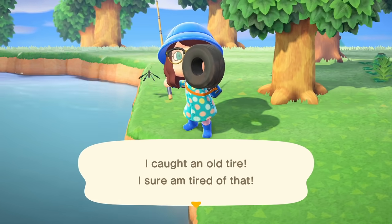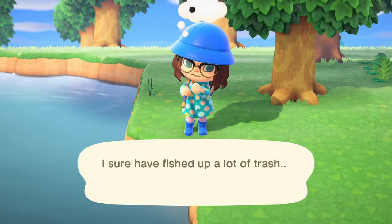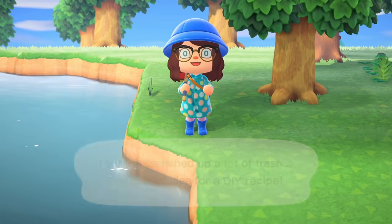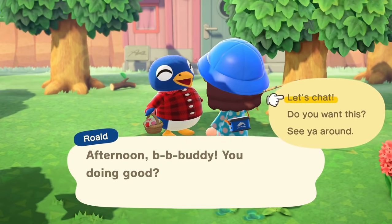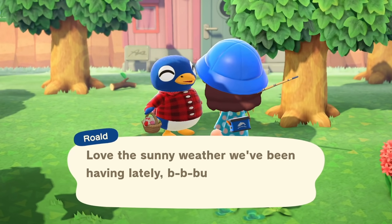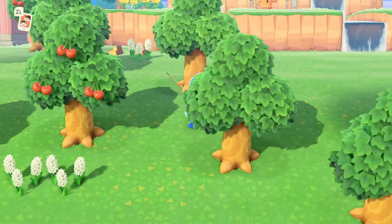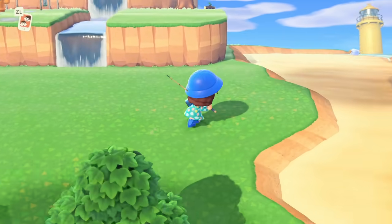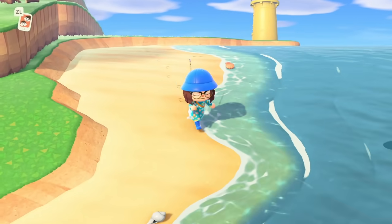This glitch particularly sucks because you may have picked a villager specifically for what their house looks like. What I initially was reading was that this glitch was only happening to people who had been time traveling during the move-in process — they would time travel to move the villager in faster and then time travel back to the current time and find the exterior was wrong. But after looking more into it, this seems to also be happening when moving villagers in from the campsite, both naturally and with amiibo. So basically, nobody is safe.